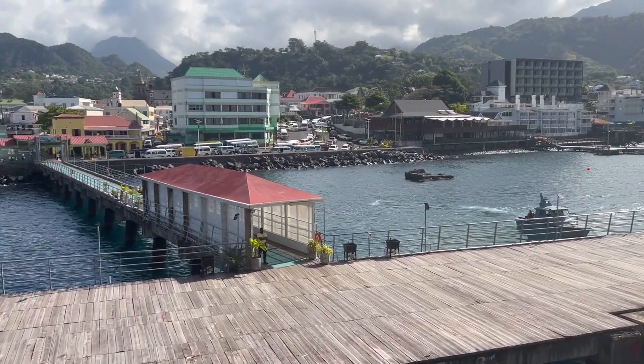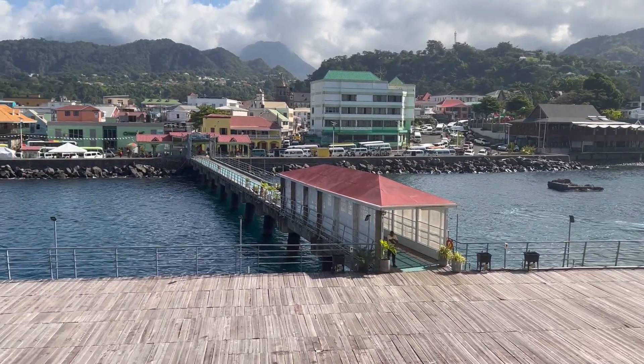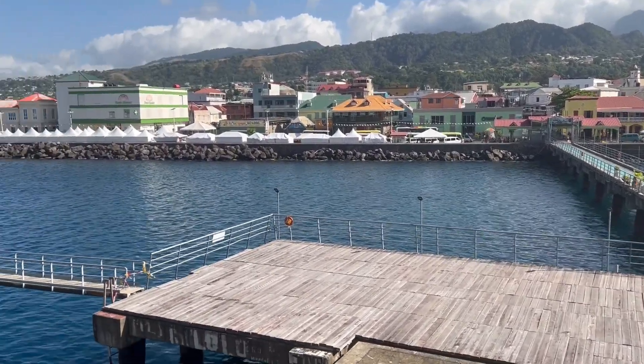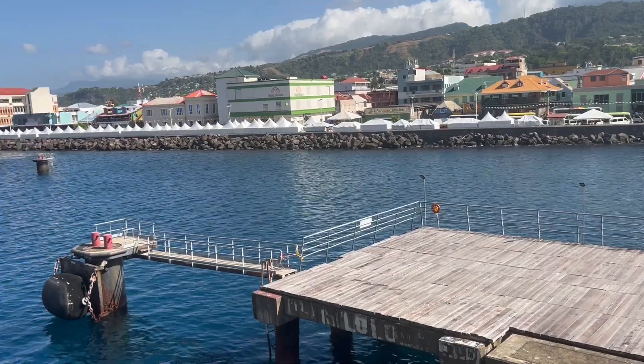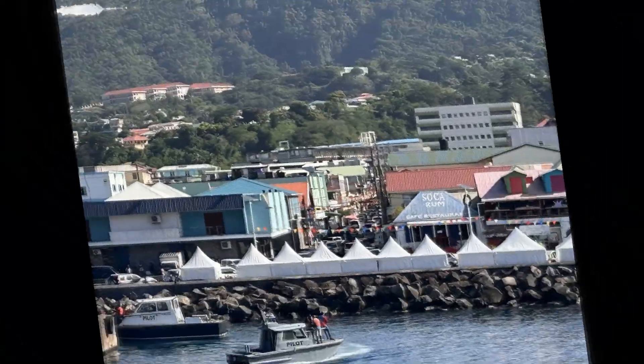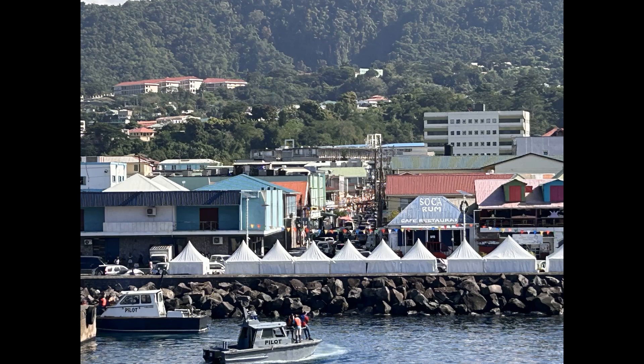This is the Dominica cruise dock. You can see all the buildings right there — those are all shops. And all those tents right there are locals that are selling stuff that they make.